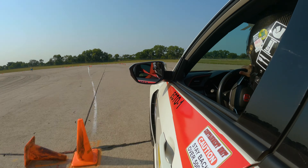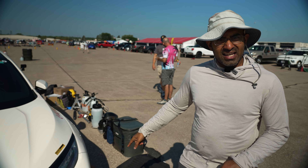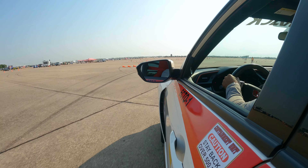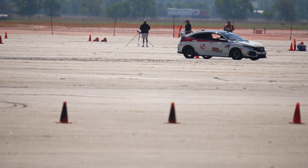Our camera on the side is great for seeing driver inputs because you can see our hands on the wheel. You've got a really good view of cones on this side of the car — obviously not on the other side — but it's great to see how close we're getting and extrapolate how well we're doing even on the other side of the car too. The one on top doesn't give that kind of detail but you get a better view of the course overall. That's why we've got the two cameras set up.